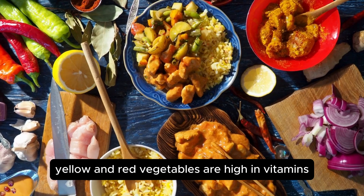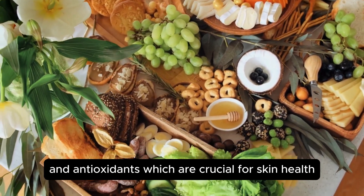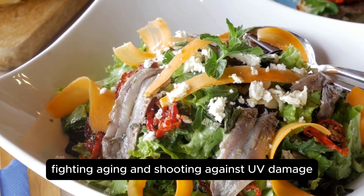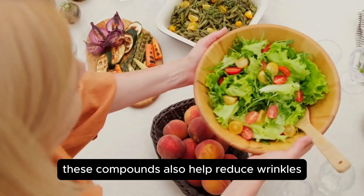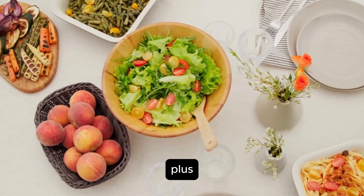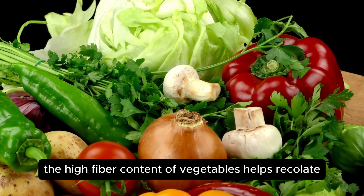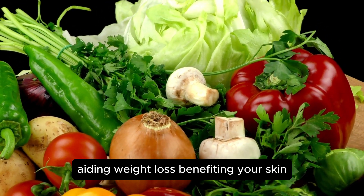Yellow and red vegetables are high in vitamins and antioxidants, which are crucial for skin health, fighting aging, and shielding against UV damage. These compounds also help reduce wrinkles, enhance smoothness, and fade dark spots on the skin. Plus, the high fiber content of vegetables helps regulate blood sugar and can aid in weight loss, benefiting your skin.